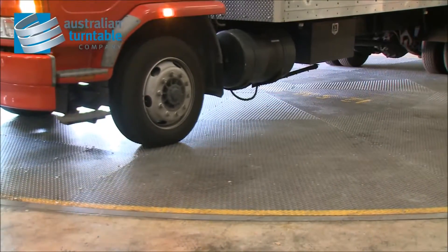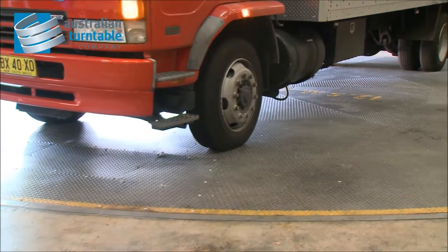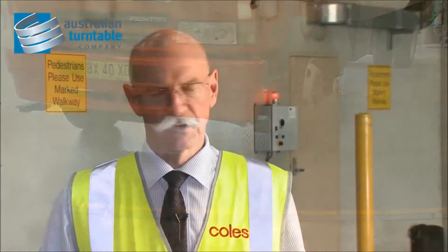From our point of view with planners — our internal planners and external architects — the use of turntables is a very important tool in our planning process. And now they've proven operation with both the truck drivers and our stores enjoying the benefits of them, being very accustomed to using them.